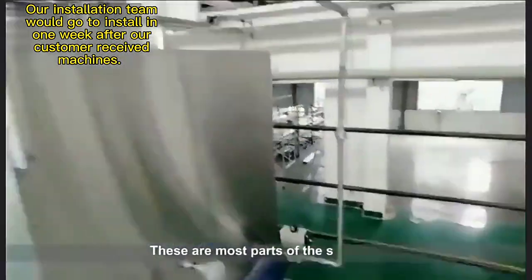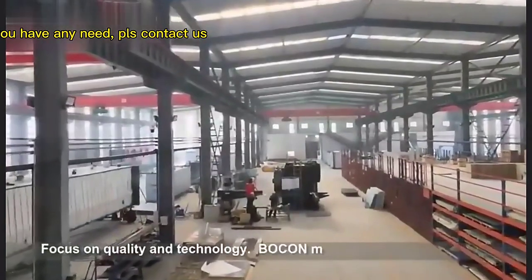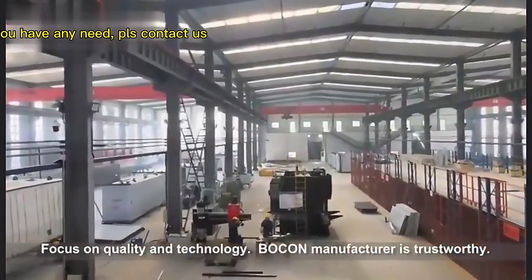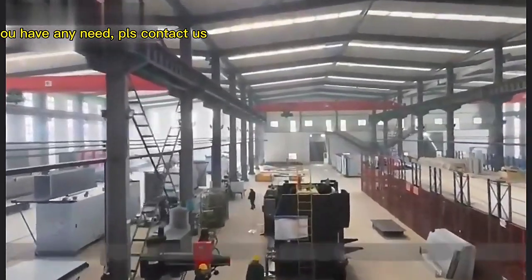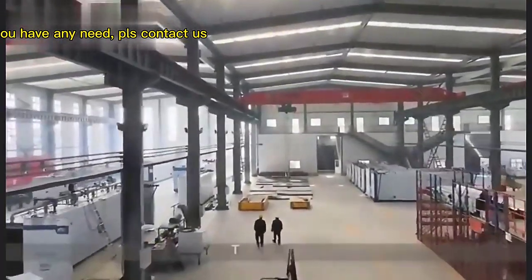These are most parts of the sterilizer. Focus on quality and technology — Bokan manufacturer is trustworthy. If you have any questions, please contact us. Thank you.